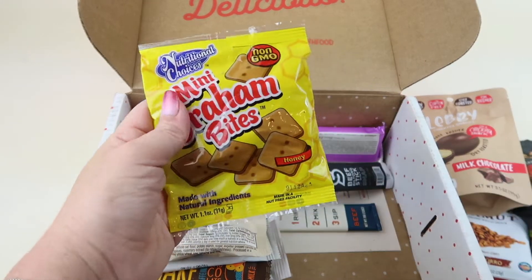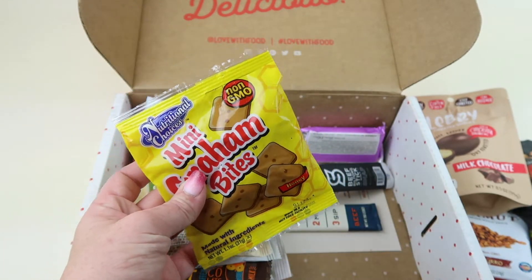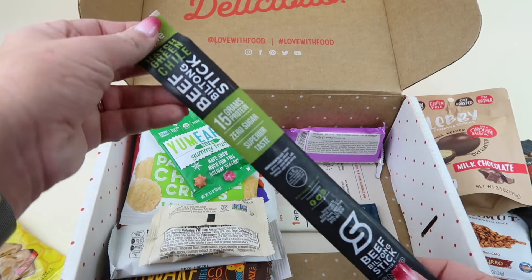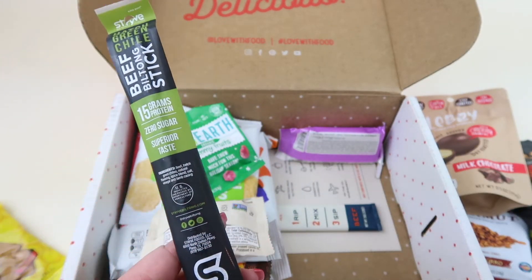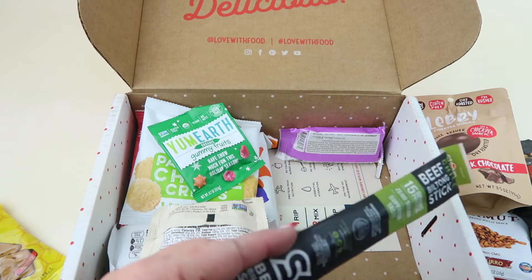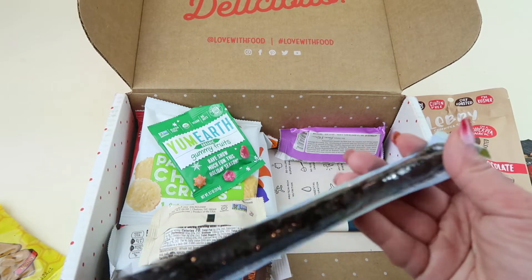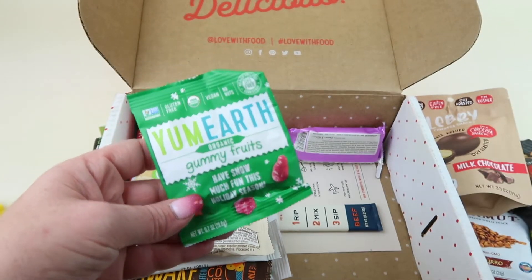We have mini graham bites, non-GMO — you can make mini s'mores out of these, or I just like them right out of the bag. We also have a beef stick — a hatch green chili biltong stick with 15 grams of protein and zero sugar. Normally my husband and son love beef sticks, but I don't think they'll like the green chili flavor, so I might end up eating that one.